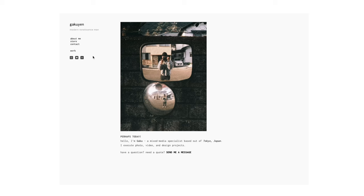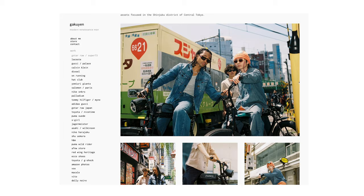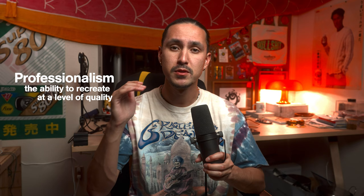Now in this day and age, portfolios can take various shapes and forms. A big portfolio that a lot of people use is Instagram. Another one that most professionals use, and I also highly recommend, is a website where a client or agency can go and see the past work that you've created. This highlights and showcases what you've done, the styles of work, and lets people envision your work being recreated for their campaign, deliverables, or restaurant — whatever medium you're working in. That's all professionalism really is: being able to recreate a certain level of quality over and over again for various clients.